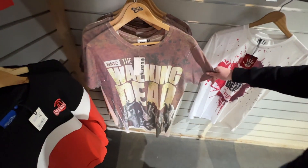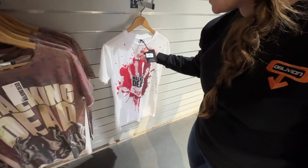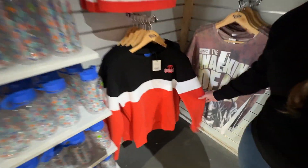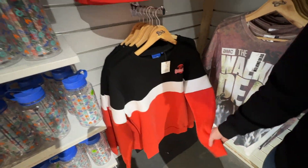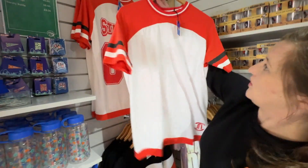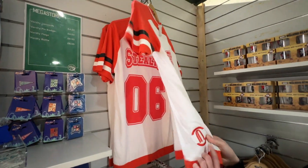There he is, the main character — thank you to whoever left it in the comments — that is Rick. It does kind of look like Rick but it looks a bit different from the show. That t-shirt's pretty cool though. Is it more expensive because it's branded, like licensed? £25, yeah. And then there's a Stealth jumper — we've never seen a Stealth jumper before. It's like a racing style, it's quite cool actually.